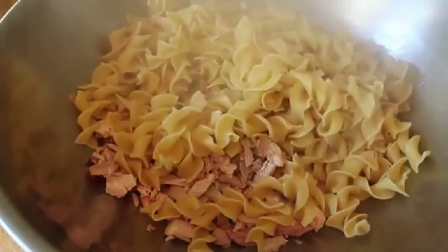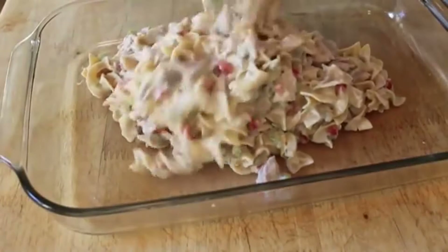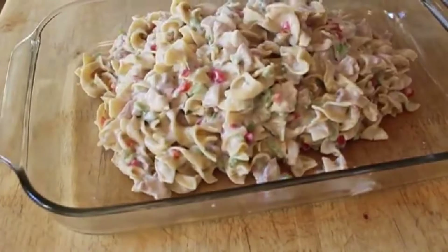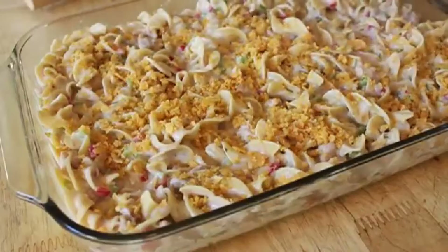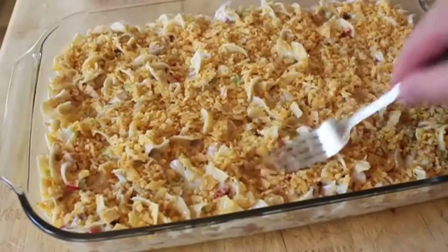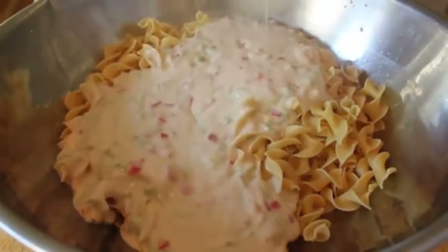Grandma used to be tired from making a grand feast the night before, so this was an easy way to serve something delicious on the dining table without putting in too much effort. This was a kid-friendly meal that appealed to even the pickiest eaters. What's not to love about a creamy sauce and some noodles all drenched in cheese?